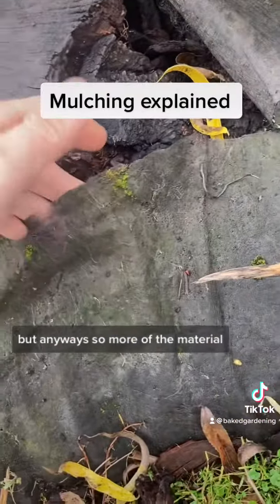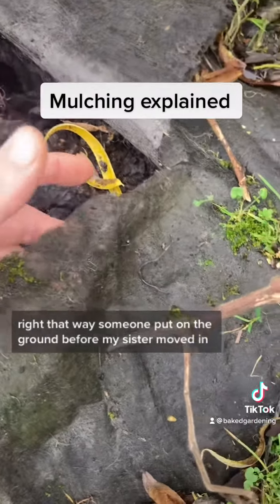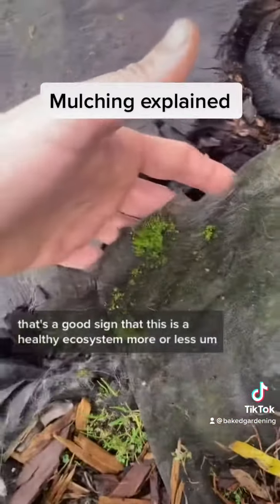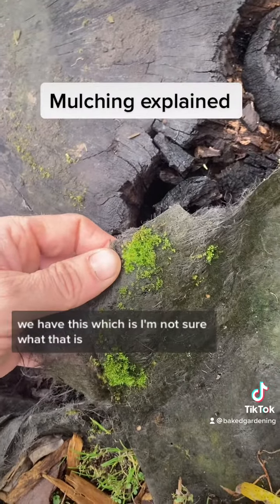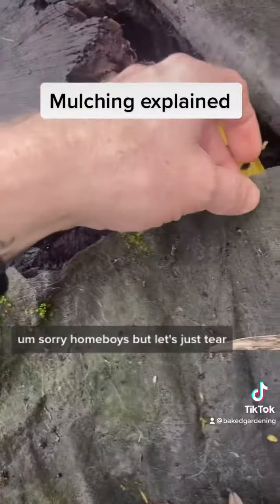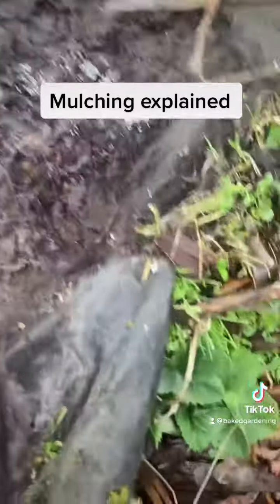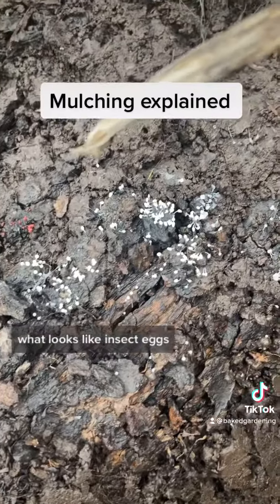More of the material that someone put on the ground before my sister moved in. We have a worm, which is really nice — that's a good sign that this is a healthy ecosystem, more or less. Let's just tear this fabric back.